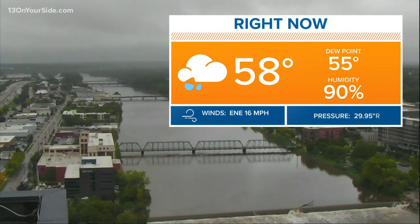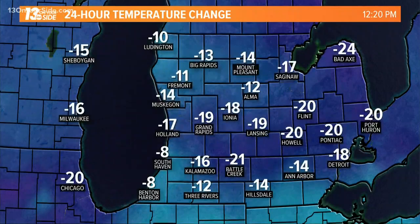The dew point at 55, so it's dropped a little bit, starting to be a little bit more dry outside, but humidity is still way up there — 90% humidity with winds out of the east-northeast around 16 miles per hour.